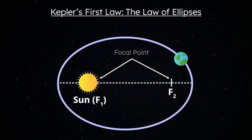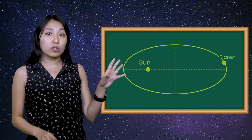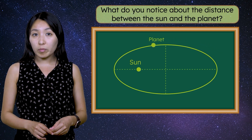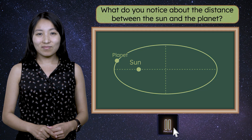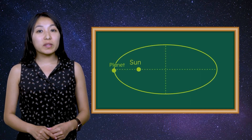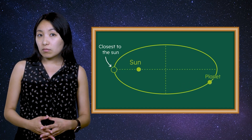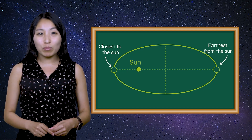A focal point is one of two fixed points that help define the shape of an ellipse. In a planet's orbit, the sun occupies one focal point, while the second focal point is empty. Kepler's first law has an important implication. What do you notice about the distance between the sun and the planet at different points in the orbit? As planets orbit the sun, their distance from the sun changes. Sometimes a planet is closer to the sun, and at other times it's farther away. This discovery laid the groundwork for the next of Kepler's laws.